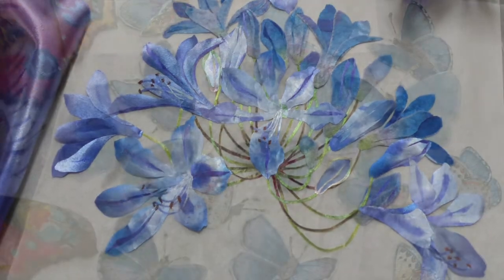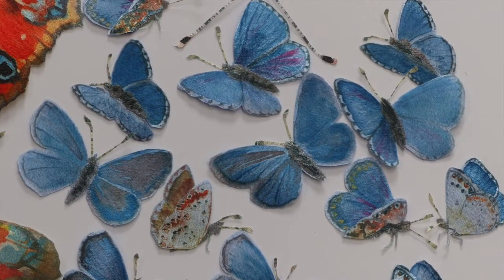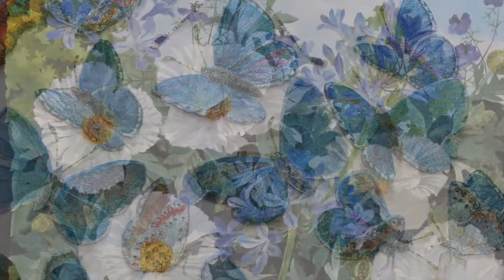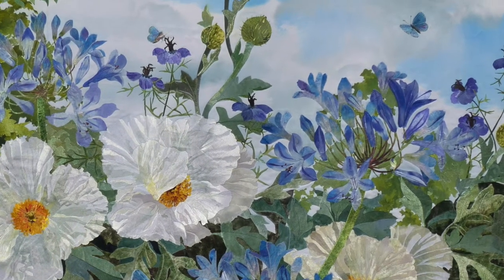The blue butterflies that fly through this collage came to me as the last element before assembling the piece. Using the finest sable brush I had created a flight of blue butterflies. But they would only enter this artwork if they belonged. And happily in they flew, balanced on flowers and dancing in the air.